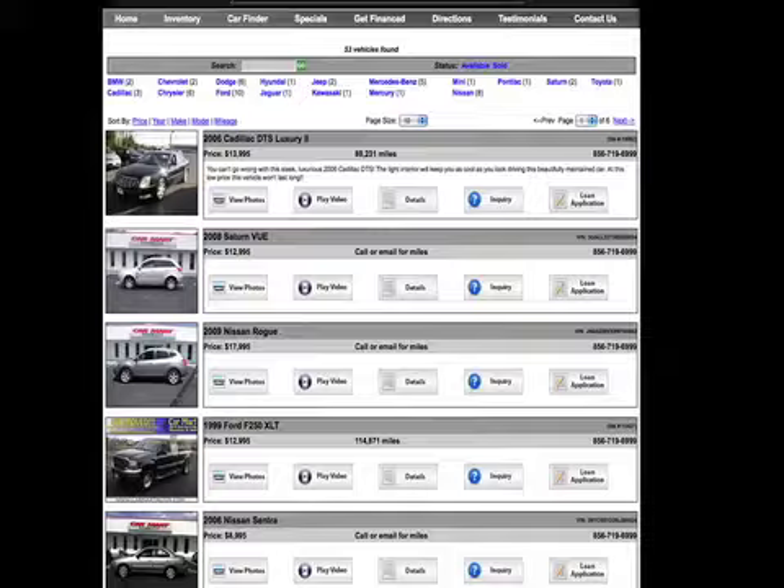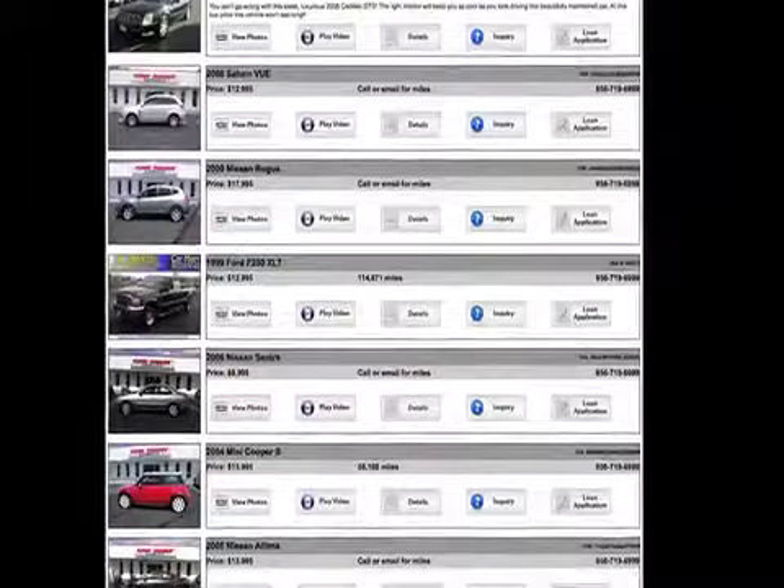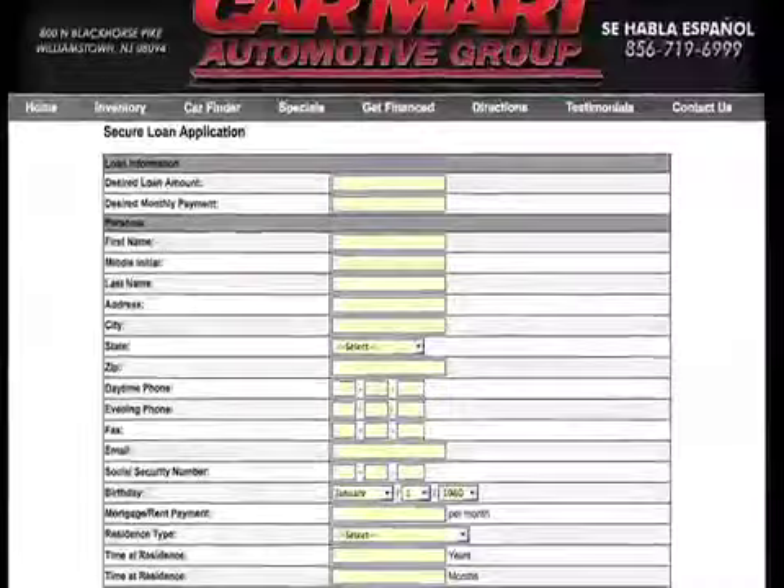Looking to get approved, folks? www.carmartautos.com — click on the inventory or the finance page and fill out our 30-second credit app. We'll have you approved by the time you get here.